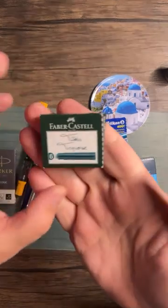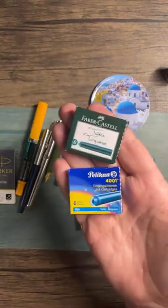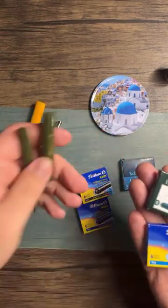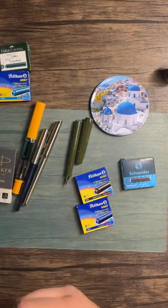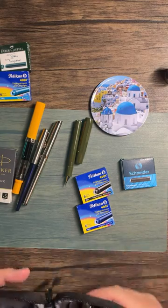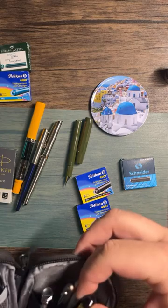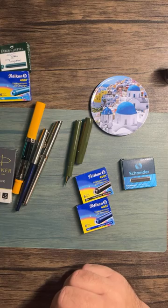We could use the turquoise in something else. I'm also looking at my nicer fountain pens that I don't use very often because they feel too nice. We can talk about those later.